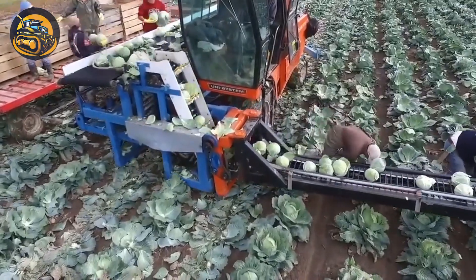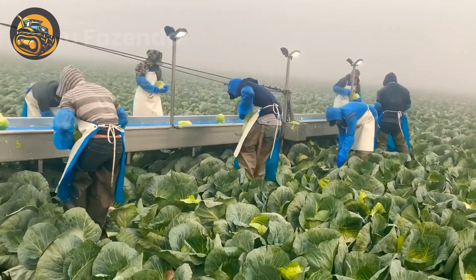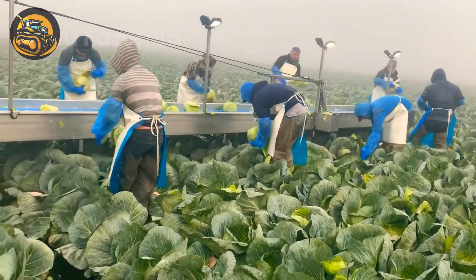In a California organic cabbage field, workers harvest millions of cabbages, partially remove the outer leaves, and transfer them to wooden boxes.